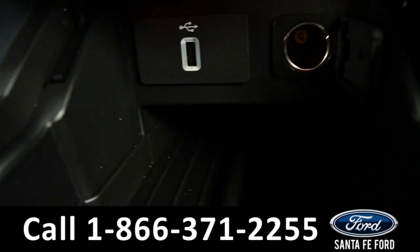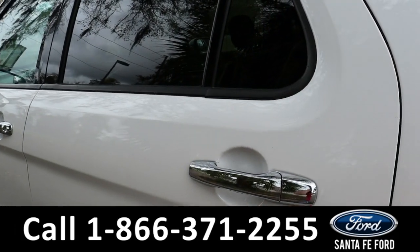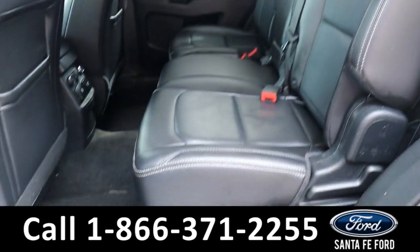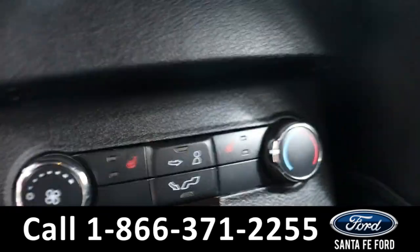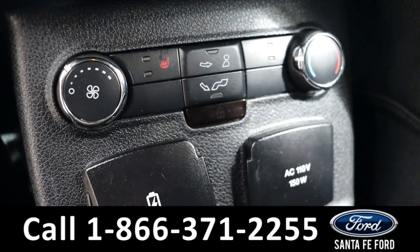And a USB port. Heading into the back, the second row has room for three additional passengers. Back here, the seats are able to be heated using those buttons. And as you can see, there's rear climate controls.